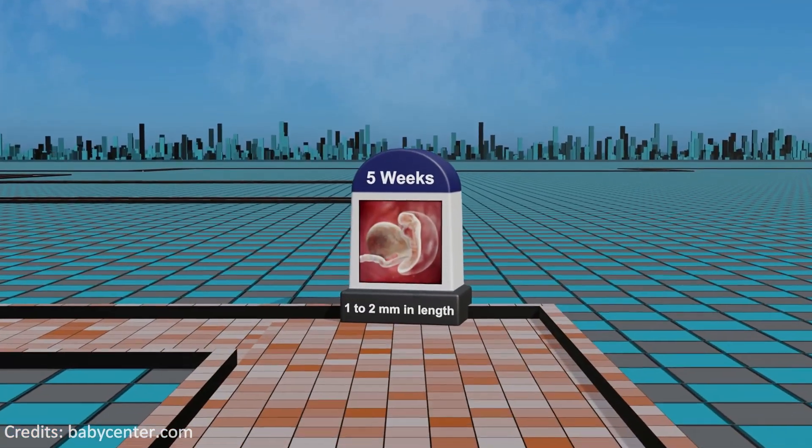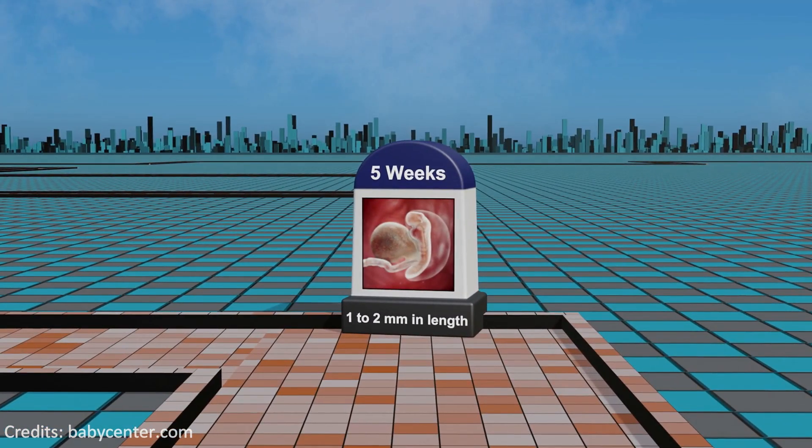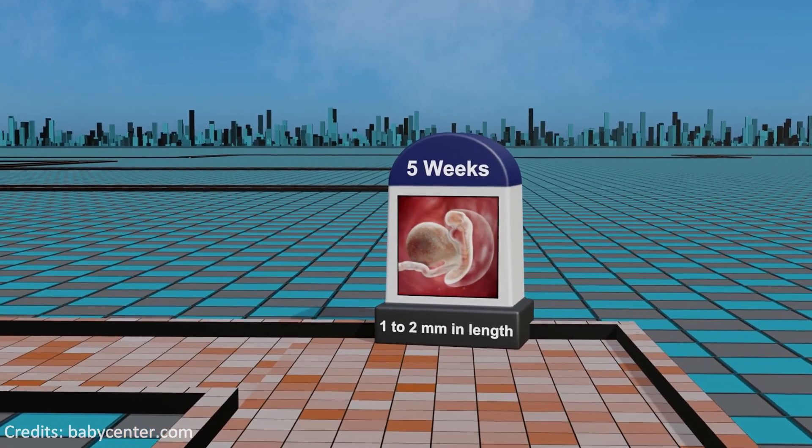Week 5: organogenesis unfolds as the neural tube closes and the circulatory system starts to take shape in the tiny, developing embryo.